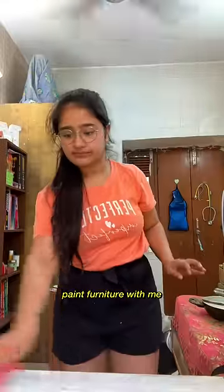Hello! So, as I told you, I am going to shift into the new room and today we are going to paint my whole furniture of my room.